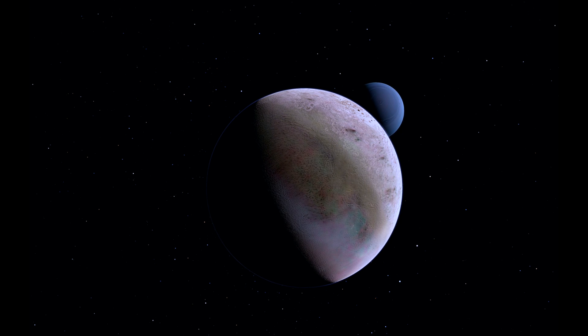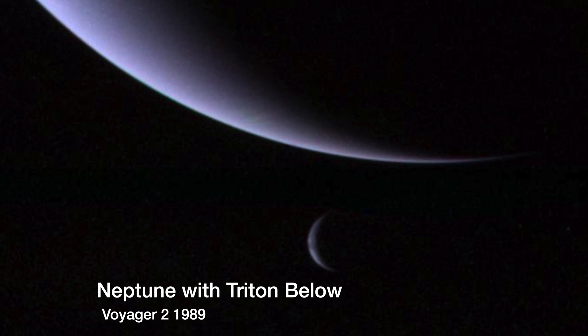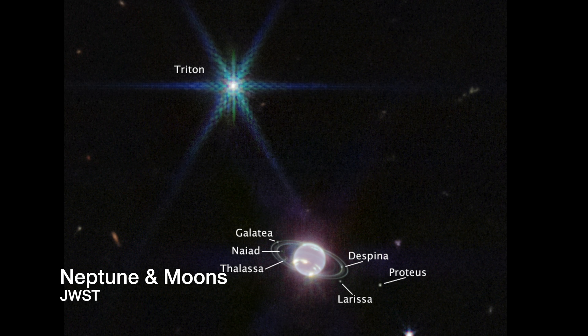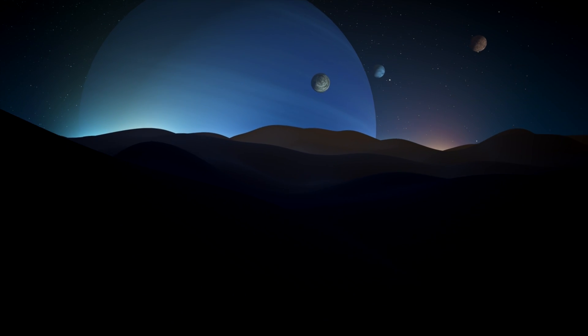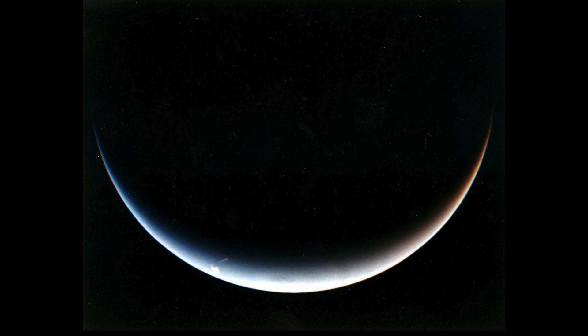Discovered a mere 17 days after Neptune's discovery by British astronomer William Lassell on October 10, 1846, Triton holds the distinction of being the largest of Neptune's 14 moons. With a gradual spiralling towards Neptune, Triton is on a trajectory that is destined for an inevitable collision with the planet at some point in the future, that will ultimately result in the moon's destruction.